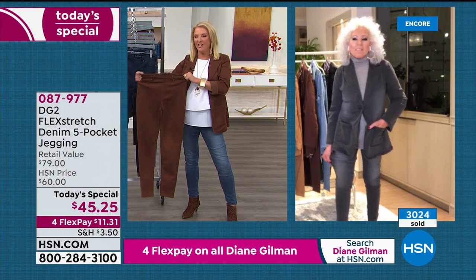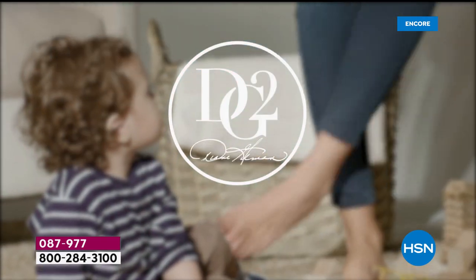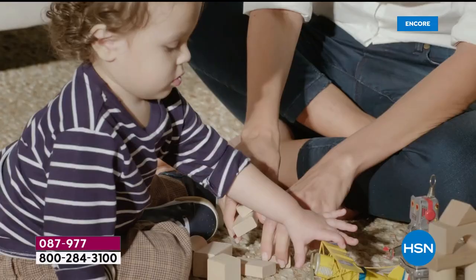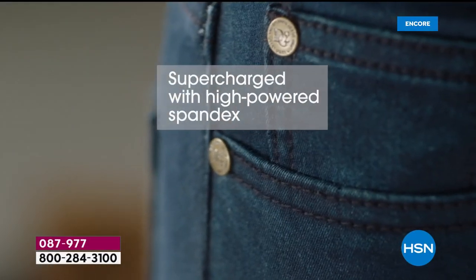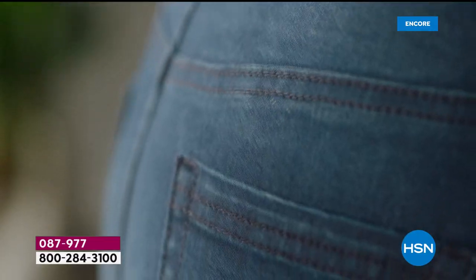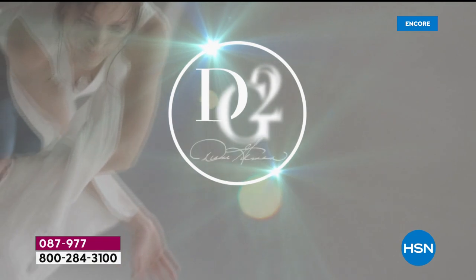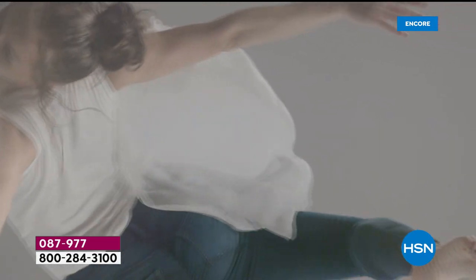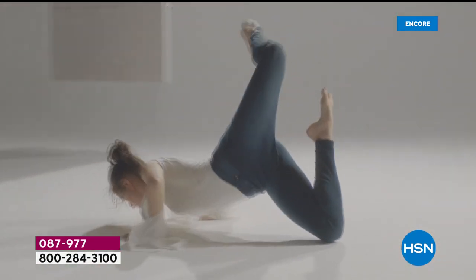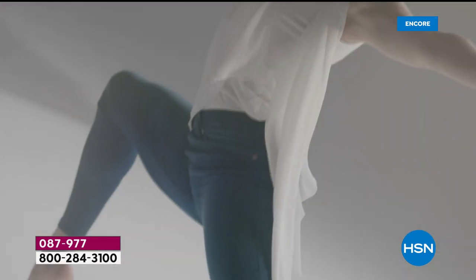Diane asks Jan to describe the comfort level. Jan says: just like the dancer you showed — I can't do that either, but you can move in every way you need to move. I love them with boots. The outfit Suzanne has on is how I go to work at a newspaper office every day — it's a really great way to be polished, comfortable, and chic.